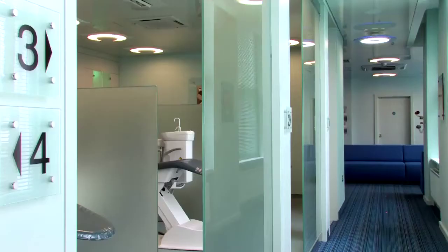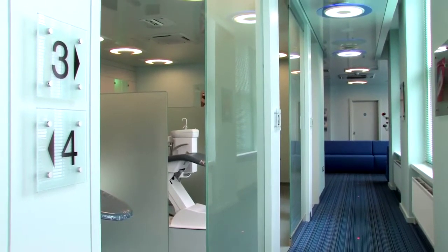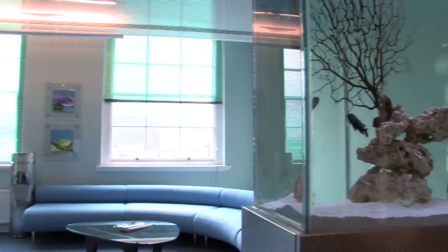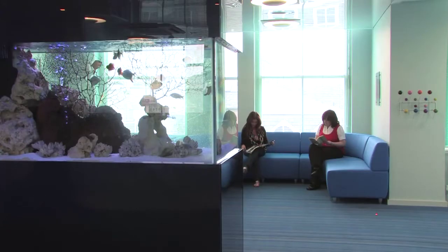The Liverpool Brace Place has been established for a number of years. We've recently had it refurbished, so it's a modern state-of-the-art building. We've got aquaria with lovely fish which is very calming and relaxing, just makes a lovely environment for our patients.